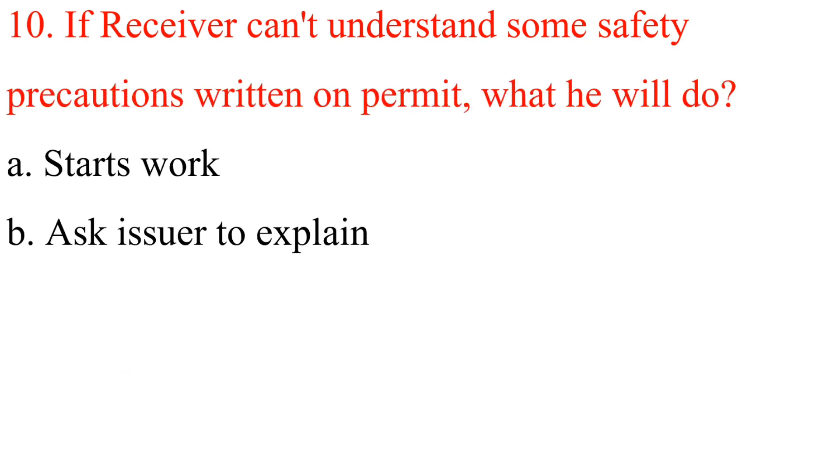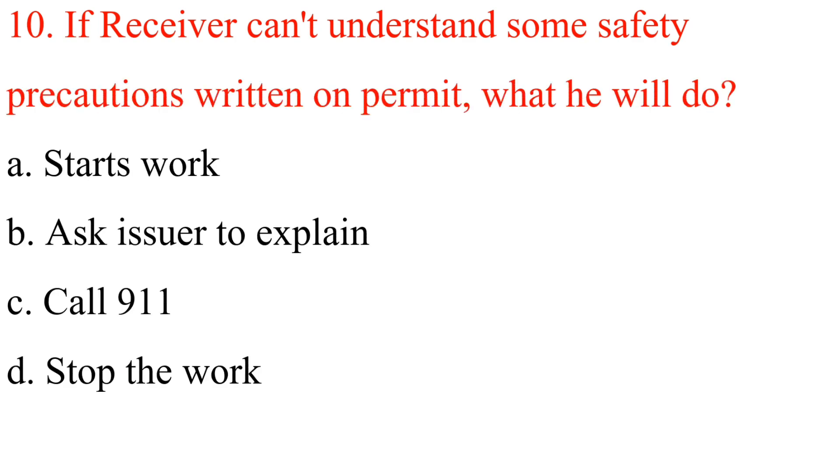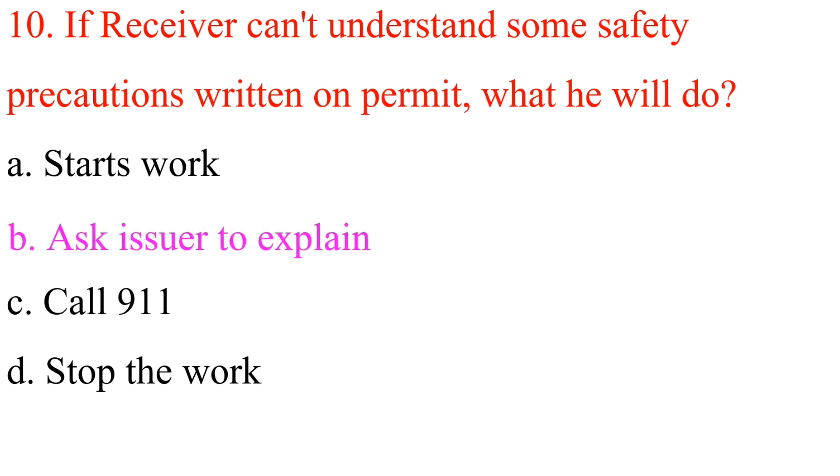Question 10: If a receiver cannot understand some safety precautions written on the permit, what should he do? A. Start work. B. Ask the issuer to explain. C. Call 911. D. Stop the work. Answer is B: Ask the issuer to explain.